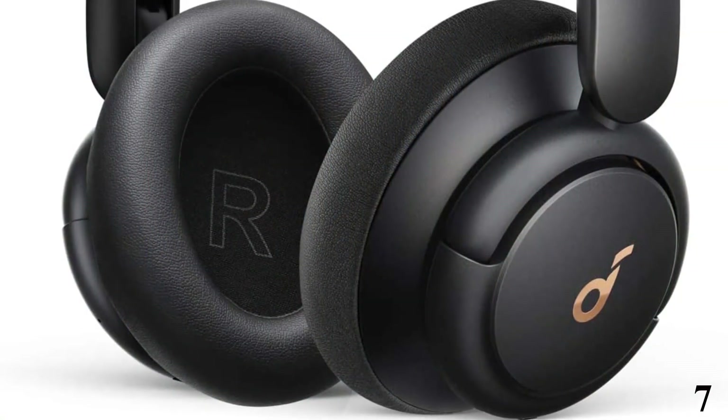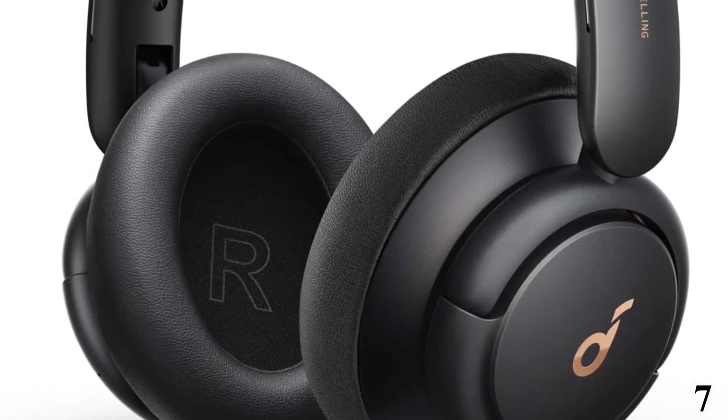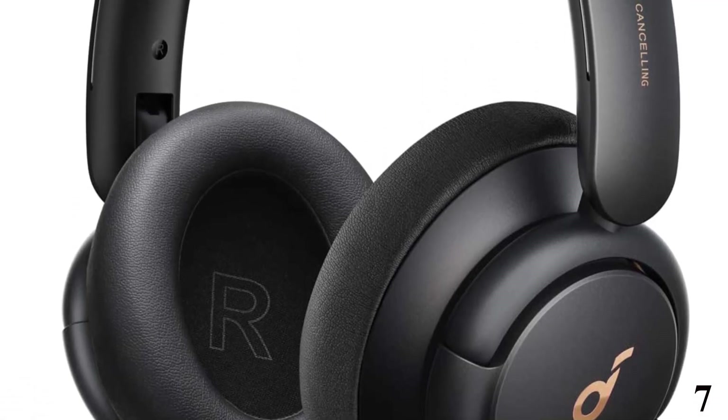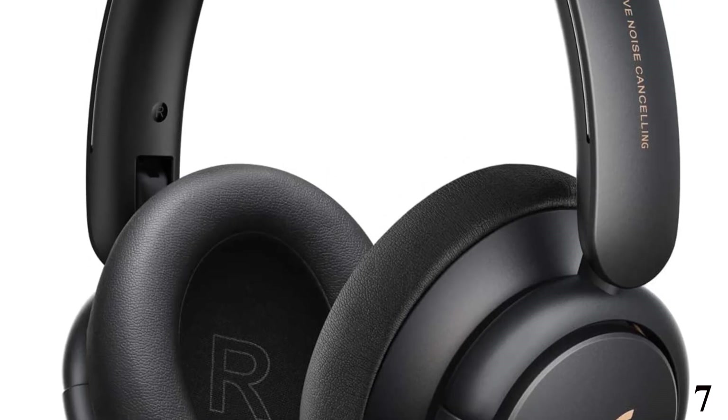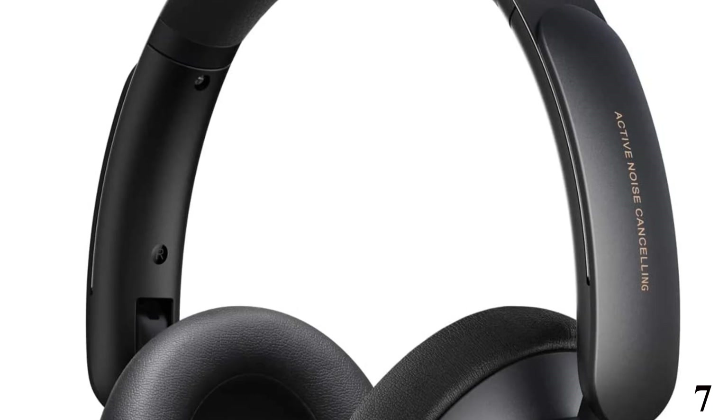Number 7: Soundcore by Anker Life Q30 Hybrid. Now you can get it at around $80. The best noise-canceling headphones under $100 that we've tested are the Anker Soundcore Life Q30.